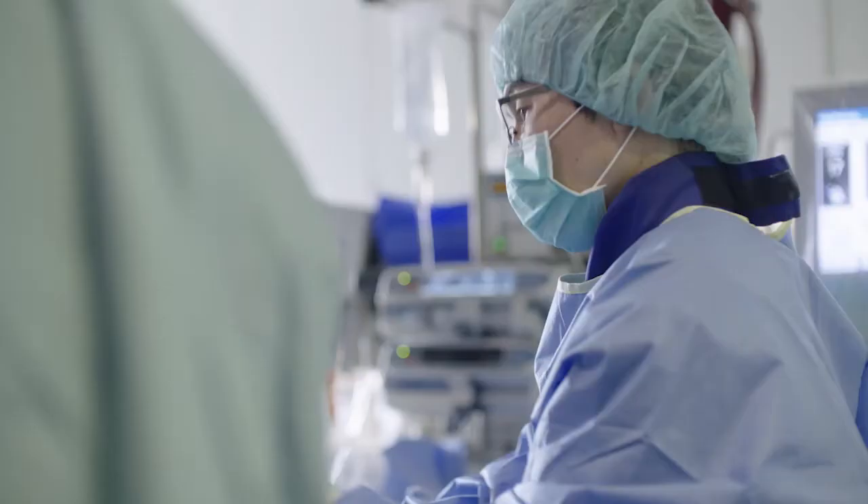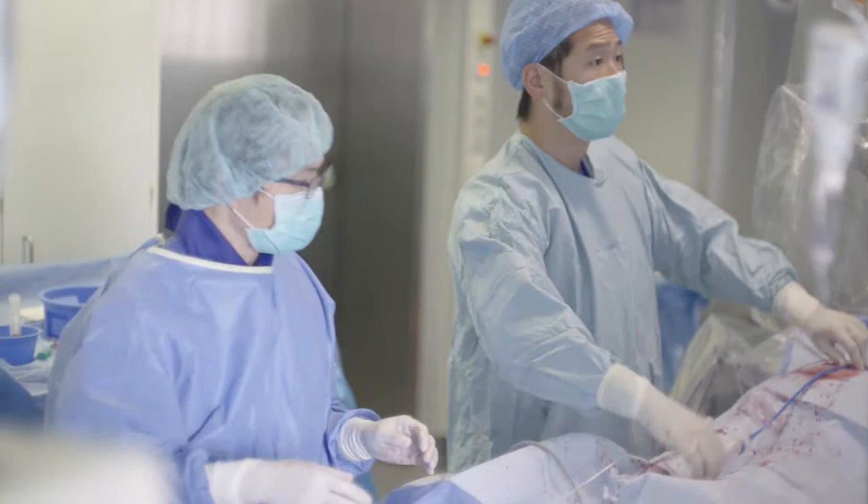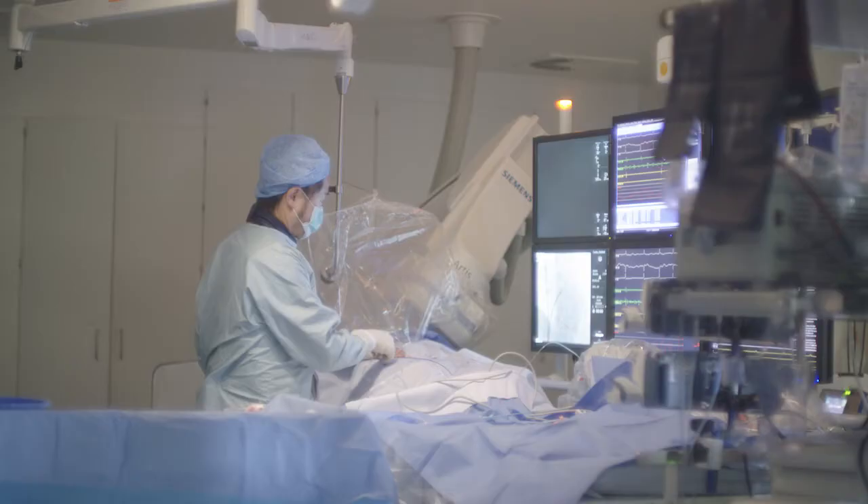Standardization is always important in all medical procedures, and it is also important in catheter ablation of atrial fibrillation. In the end, the patient needs to be happy. In the end, the patient's symptoms of atrial fibrillation need to be improved.